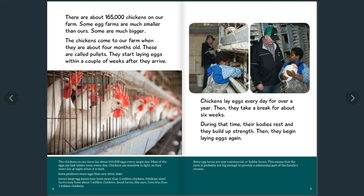Did you know the chickens on our farm lay about 140,000 eggs every single day? Most of the eggs are laid before noon. Chickens are sensitive to light, so they won't lay at night when it's dark. Iowa produces more eggs than any other state. Did you know that Iowa's large egg farms may have more than 5 million chickens? Medium-sized farms may have about 1 million chickens, and small farms like ours have less than 1 million.